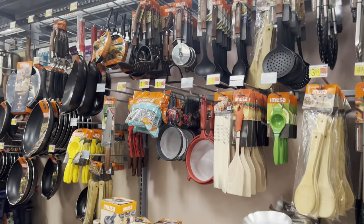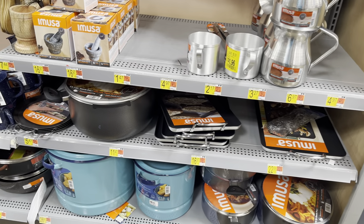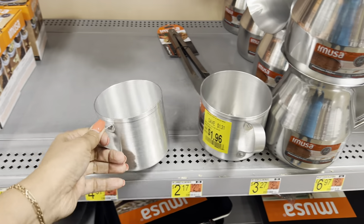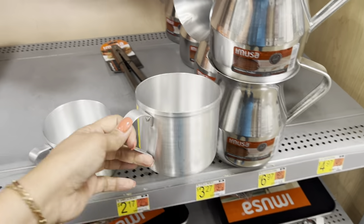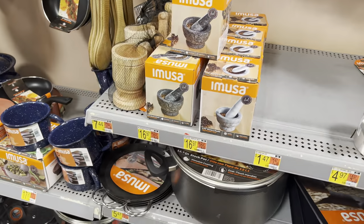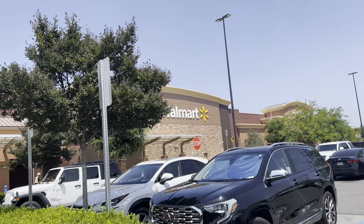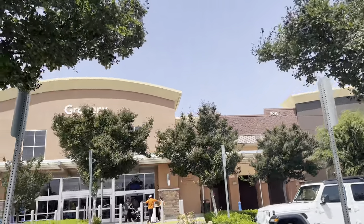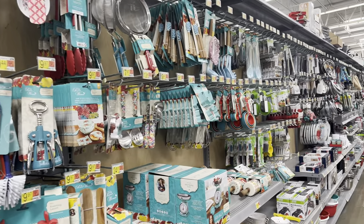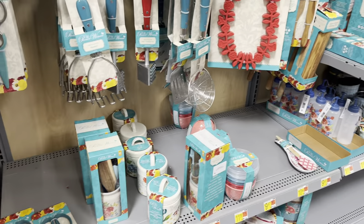Let's go — Moza cookware. Hello guys, welcome back to my channel. I'm here at Walmart. Let's go shop with me! Let's go here to the kitchen area — kitchenware, kitchen stuff.